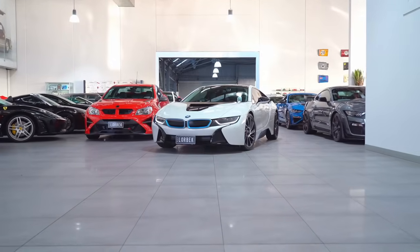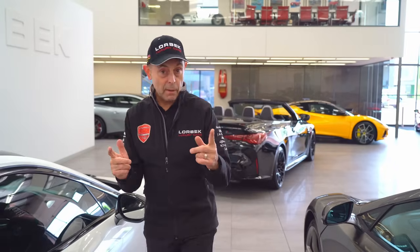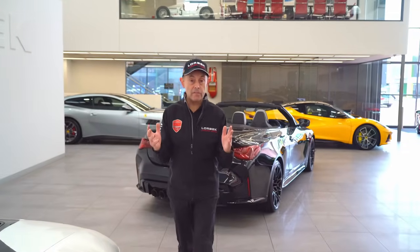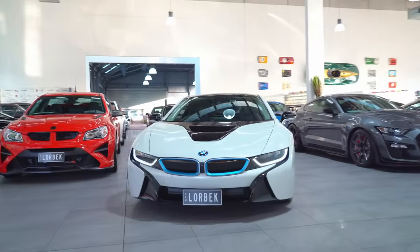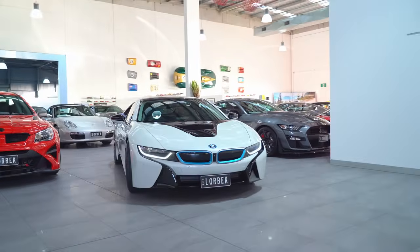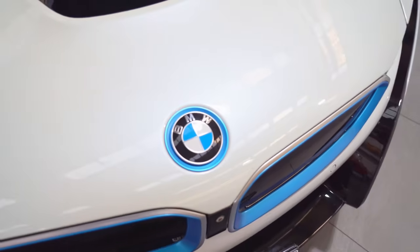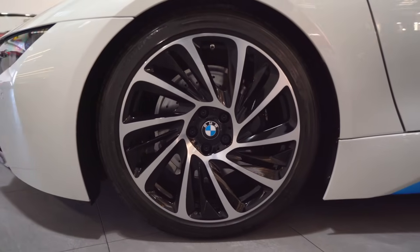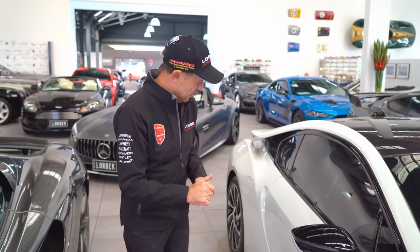Here we have a BMW i8. This is a hybrid — part electric — and the first of BMW's attempts into electrification for a full production model. This car has many design features and beautiful angles and lines. It is absolutely beautiful, and I believe this will be a future classic. It has only travelled just on 30,000 kilometres, and for $149,090, this represents amazing value for money.